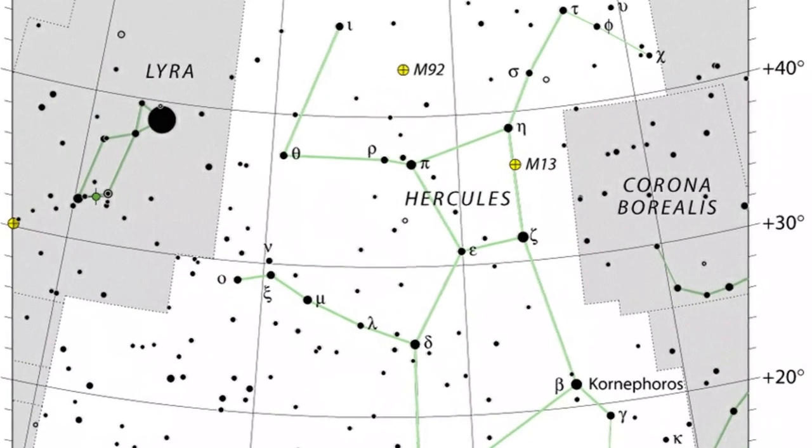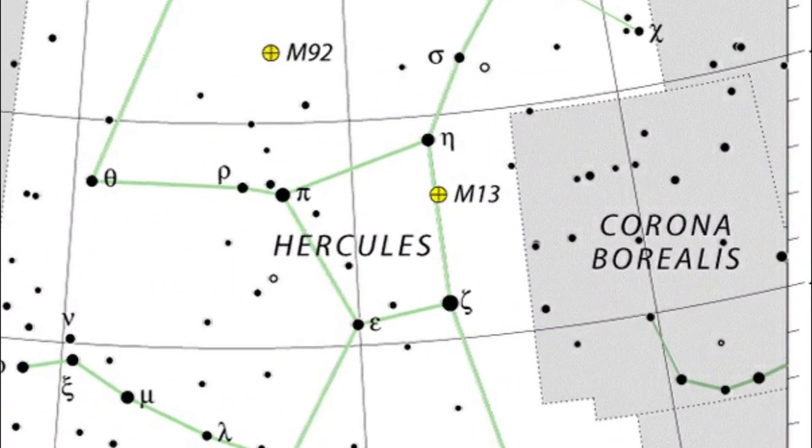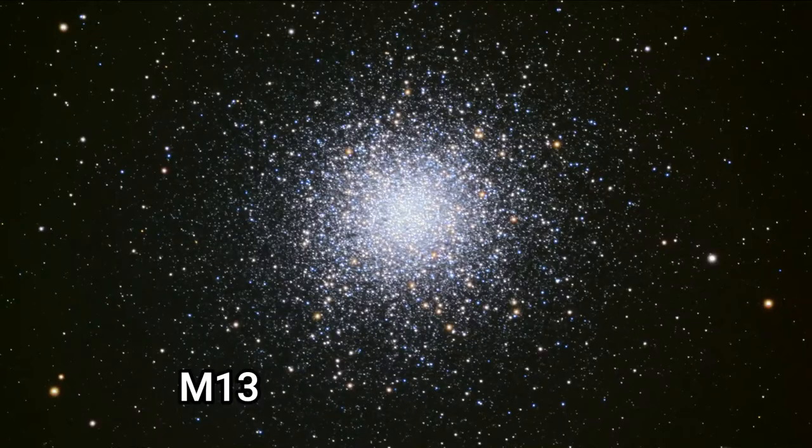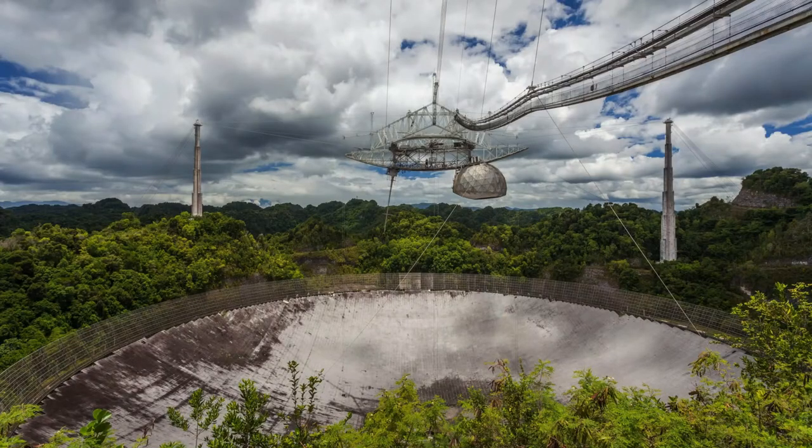Moving on to deep sky objects in Hercules, we're going to start with the great globular cluster M13, Messier 13. It's a globular cluster containing about 300,000 stars with an apparent magnitude of 5.8, and it's approximately 22,000 light years from us.